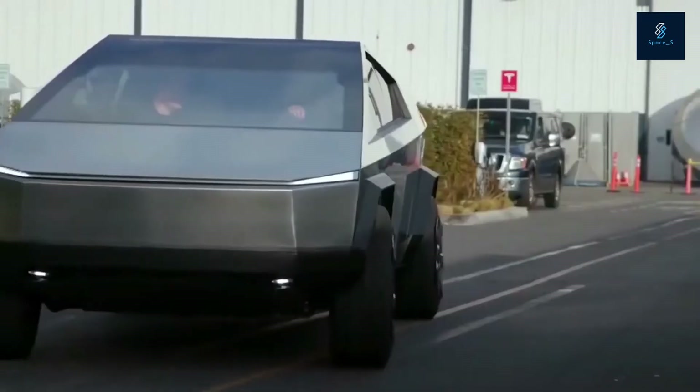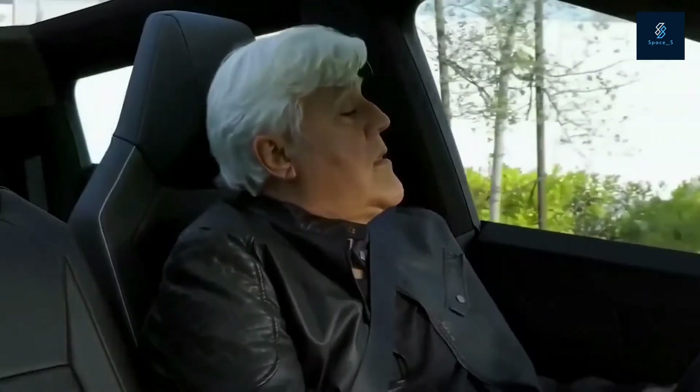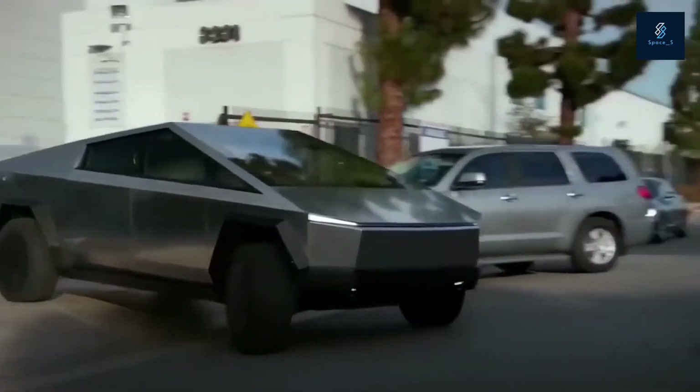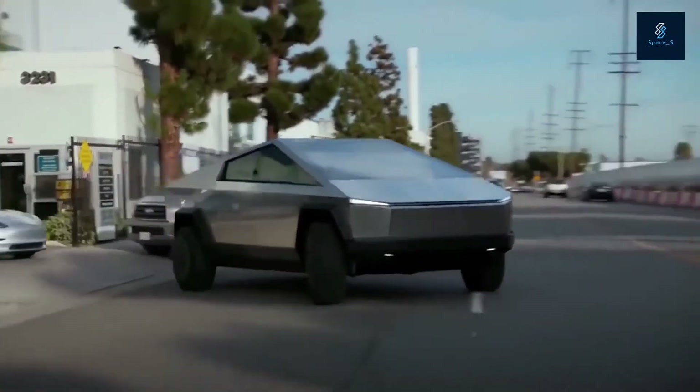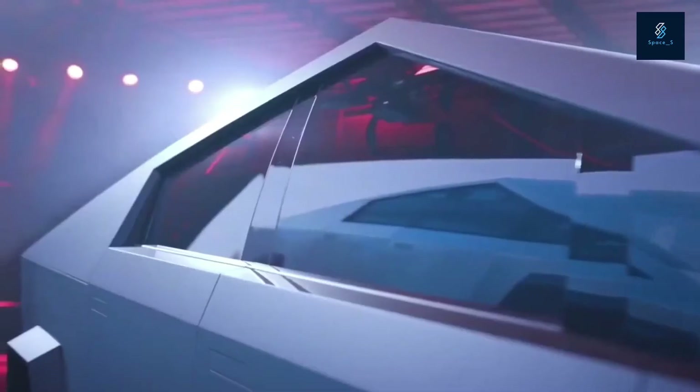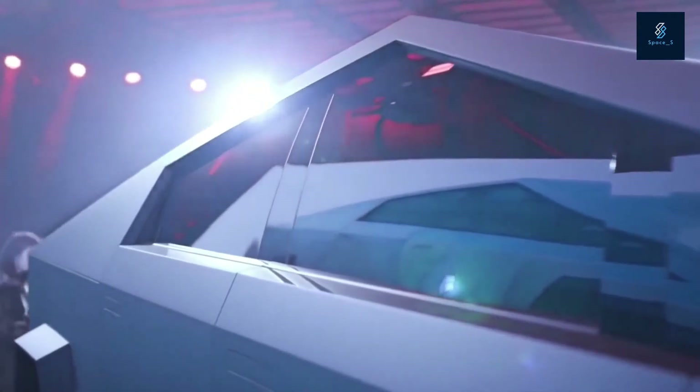Famously, the Cybertruck has Tesla armor glass, which is intended to protect the windows from even the fiercest of heavy object enemies. During the unveiling, the glass failed. But Elon said it was because the glass was broken before the presentation, and it wasn't the glass's fault. We now know where a lot of the influence for the Cybertruck came from, thanks to new design patents filed.